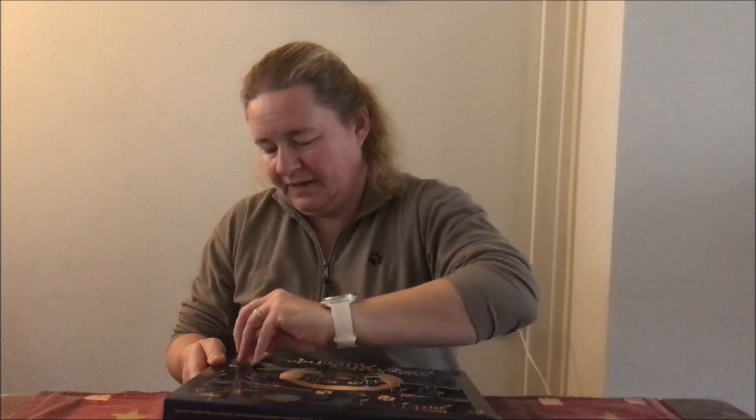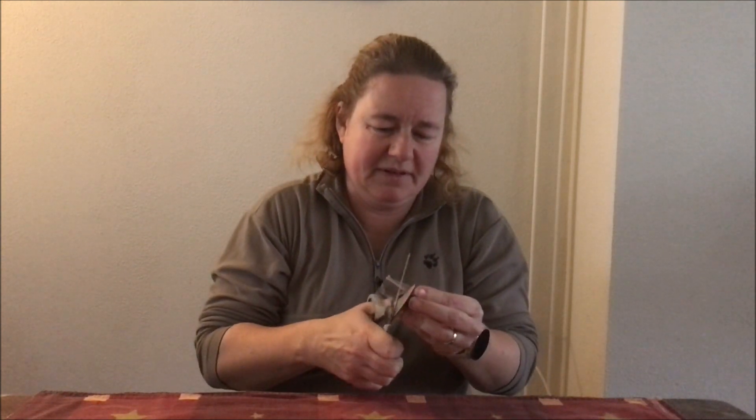Hallo allemaal en welkom bij dag 15 van de Vlogmas. Laat ik het even lekker puzzelen. En daar komt Nookie al aan. Die denkt: ik wil ook mijn deel van de kalender. Eens even kijken. Dan wordt je 15, die zit hier. Dan heb jij je snoepje ook weer gehad.